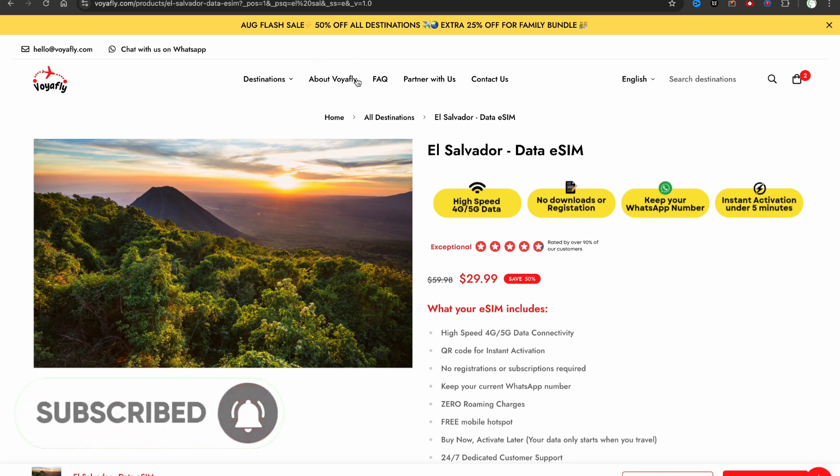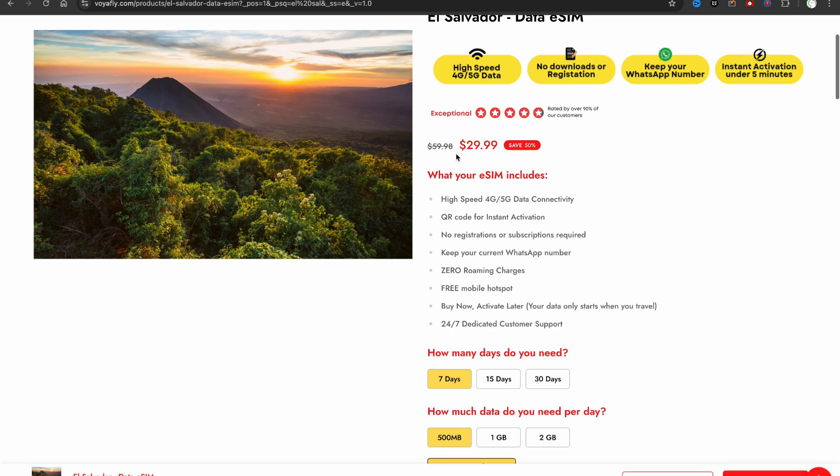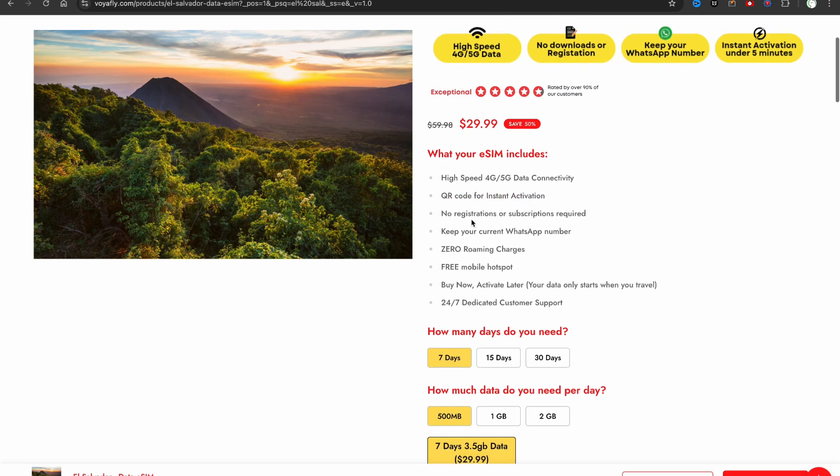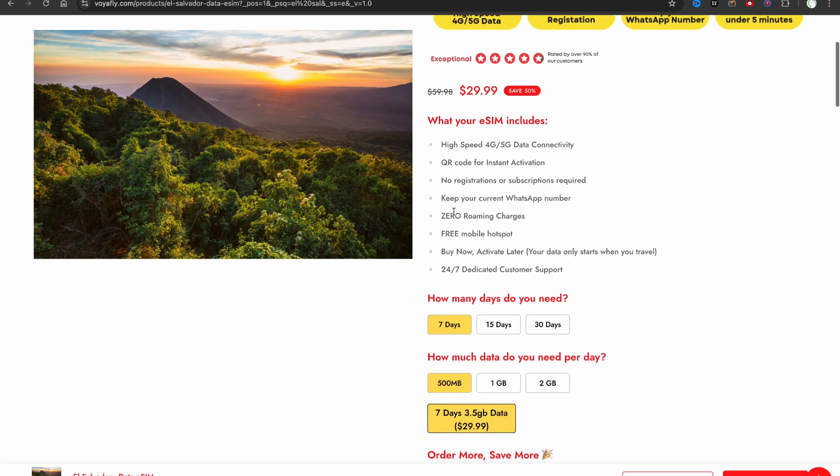This website allows you to buy an eSIM for El Salvador with a high-speed 5G connection and a free hotspot, which is insanely good. Moreover, you will get a QR code for instant activation — you will not need to go through any registrations or enable any subscriptions. You can also keep your current WhatsApp number.